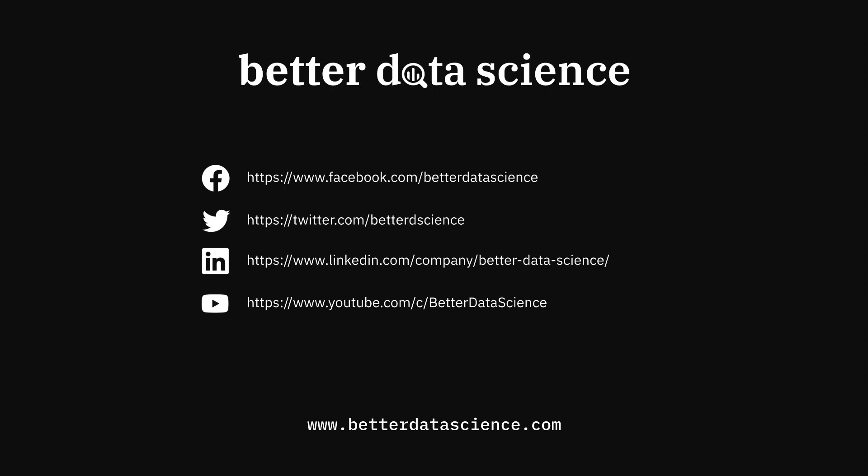Also, if you're new here, please consider giving this video a thumbs up and subscribing to Better Data Science. Thanks for watching — I'll see you next time.